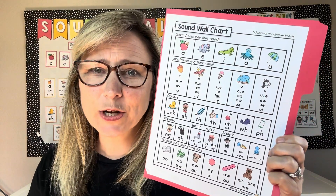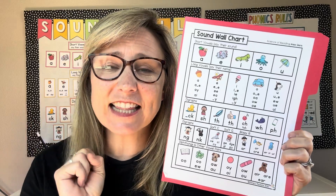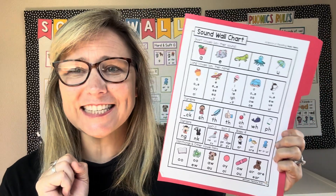Teach students 44 sounds in one chart, one chant, less than four minutes a day. Let's go.